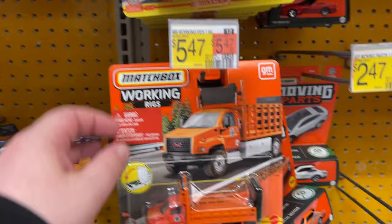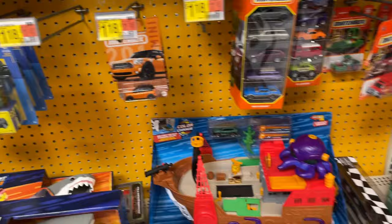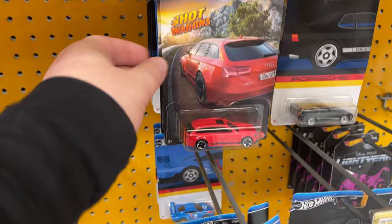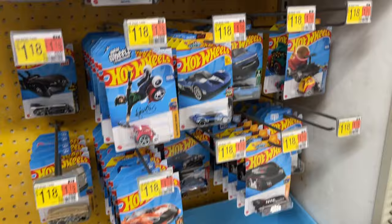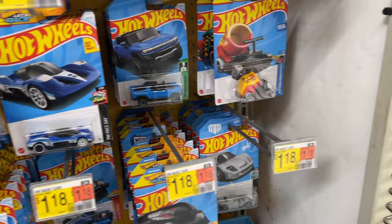Got some Adventure Force going on there — working rigs with some moving parts. Five-packs going on, that's cool. Got some of the little Porsches — that's a cool little car. All the mystery packs are getting cleared out there, and we got a few single releases. Check that out — there's a Batmobile!